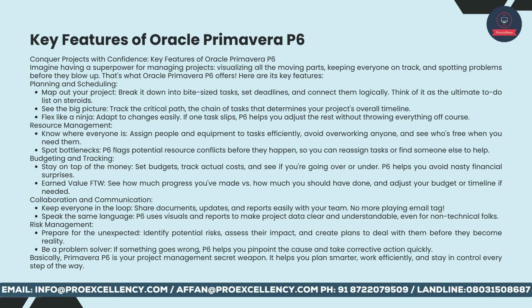Risk management: prepare for the unexpected — identify potential risks, assess their impact, and create plans to deal with them before they become reality. If something goes wrong, P6 helps you pinpoint the cause and take corrective action quickly. Primavera P6 is your project management secret weapon — it helps you plan smarter, work efficiently, and stay in control every step of the way.